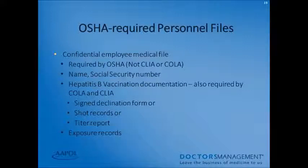OSHA requires confidential employee medical files — required by OSHA, not by CLIA or COLA. These should include the personnel's name and social security number. Hepatitis B vaccination documentation is required by COLA, CLIA, and OSHA. This file should contain either documentation of Hepatitis B vaccination, a signed declination form, a titer report showing an adequate titer, or any exposure records if applicable.